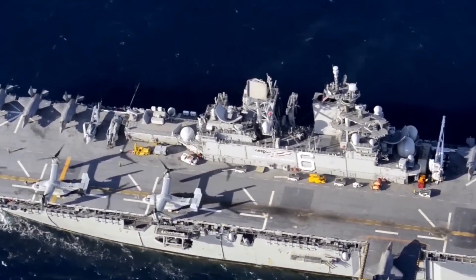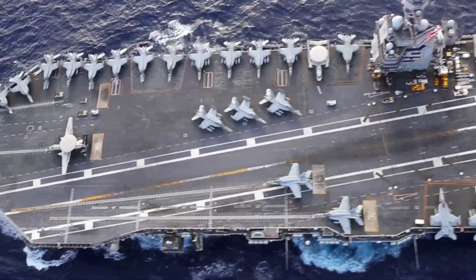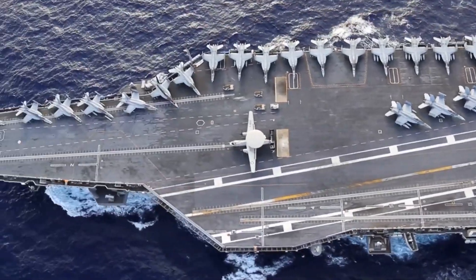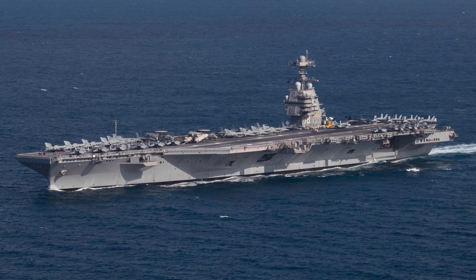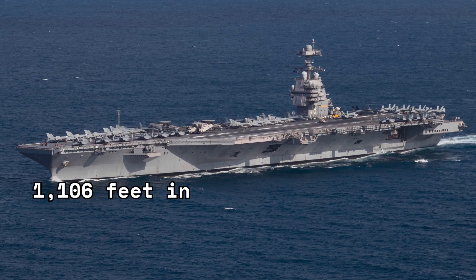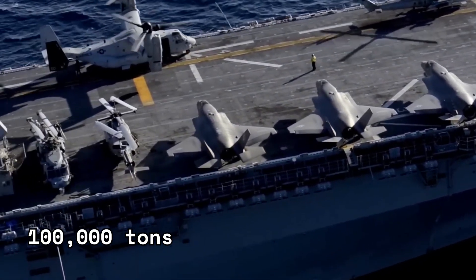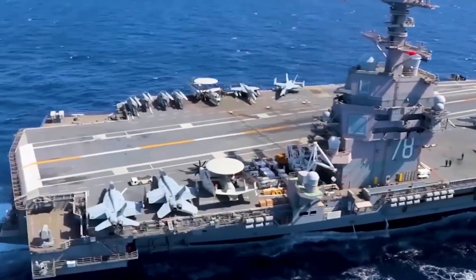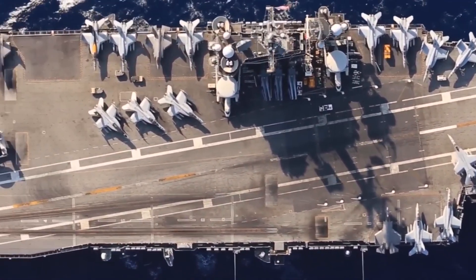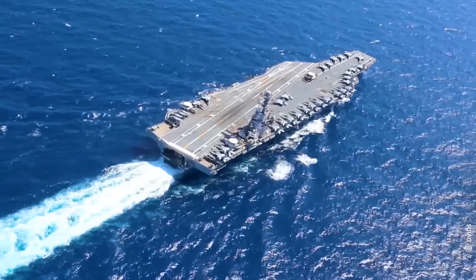The birth of the USS Gerald R. Ford was no ordinary feat, as it pushed the boundaries of engineering and technological advancement. This extraordinary aircraft carrier stretches an astonishing 1,106 feet in length and displaces over 100,000 tons, making it the largest aircraft carrier ever built. Its sheer size allows it to carry a larger complement of aircraft and equipment, enhancing its offensive and defensive capabilities.